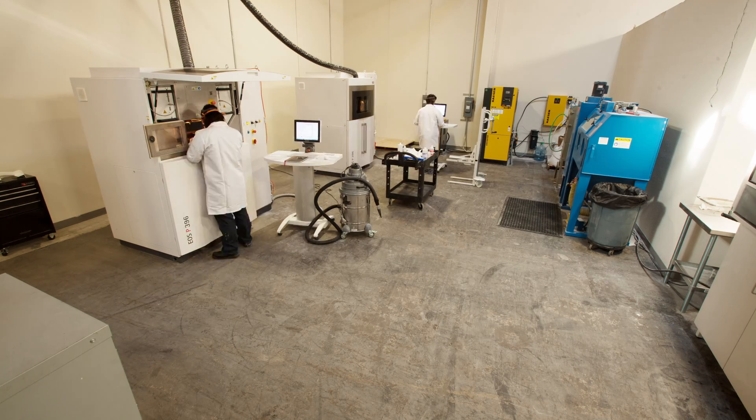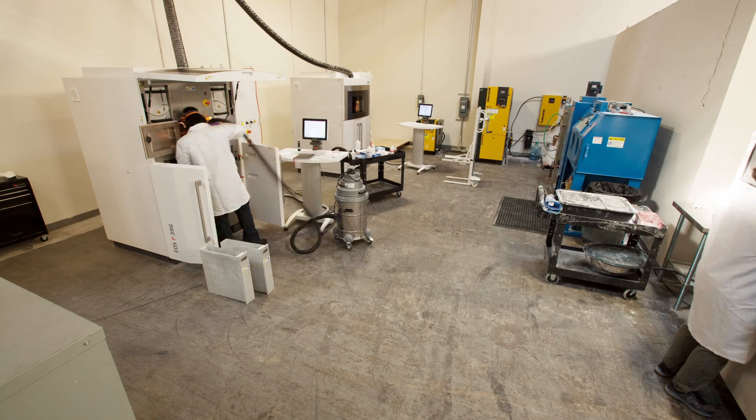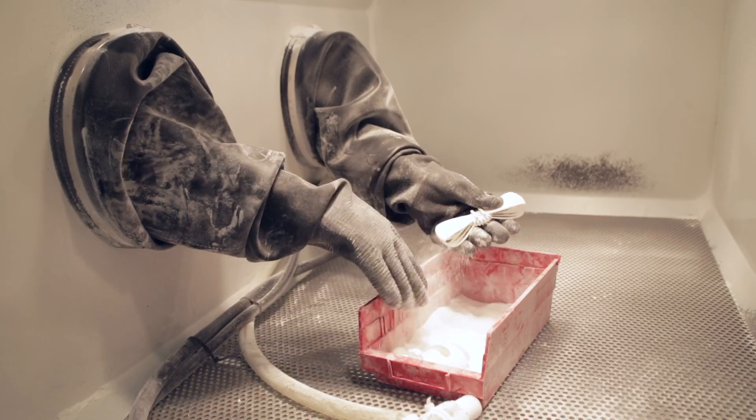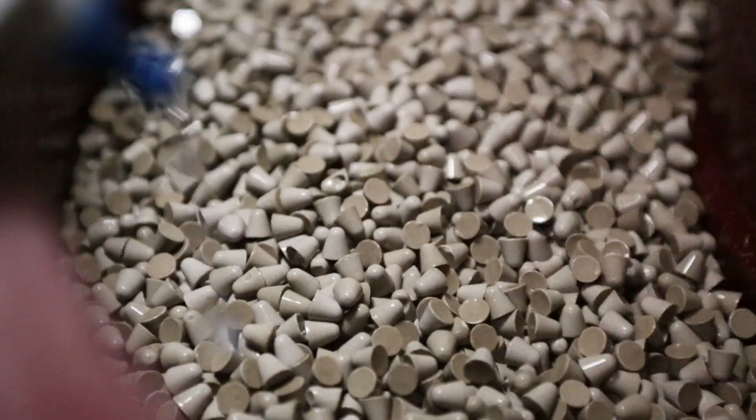We sought out Sculpteal because we knew we could get high-quality parts really quickly. We're looking in the Bay Area, and more than anything, it's the resources that have made this spot really amazing for us — finding people like Sculpteal to help build our product.